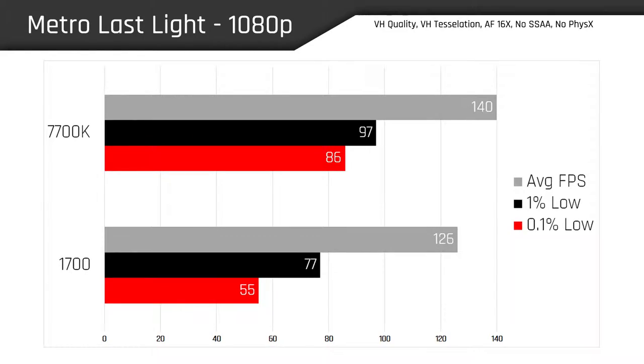We're seeing this trend continue in Metro Last Light, with the 7700K yielding 11% more frames per second on average than the 1700. We're also getting pretty low 1% and 0.1% lows, which do indicate a little bit of choppiness for our AMD chip.